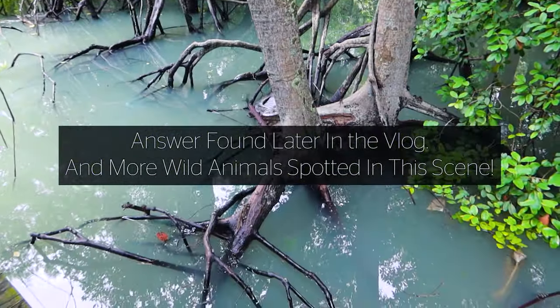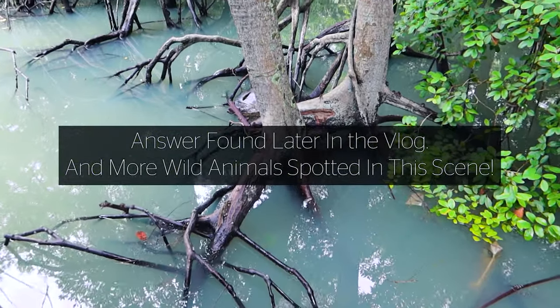15 seconds to look at this image and tell me whether you spot a mudskipper.